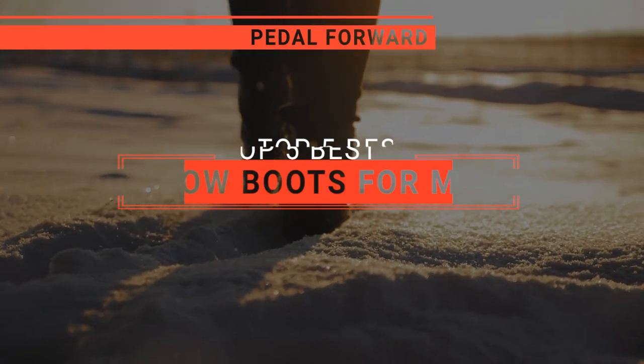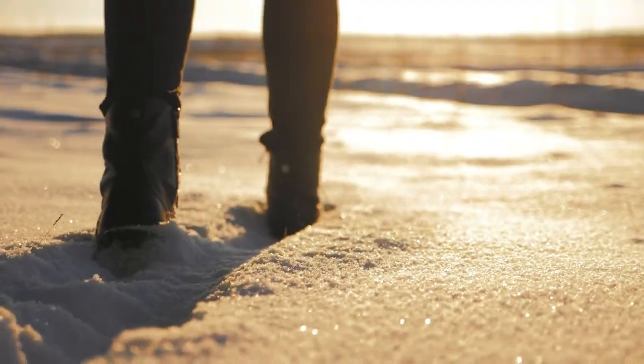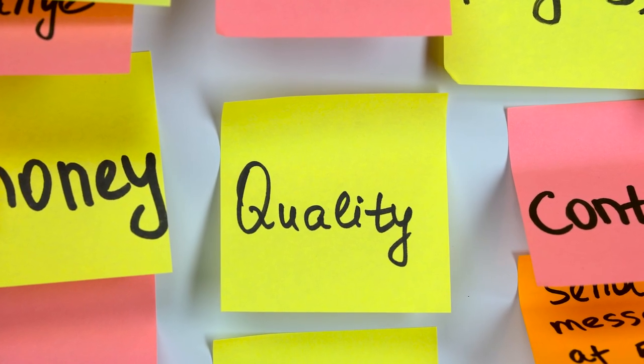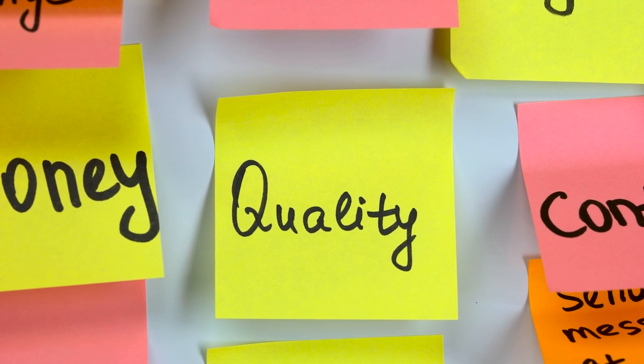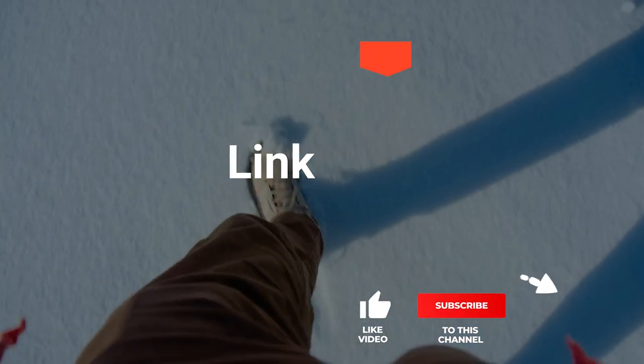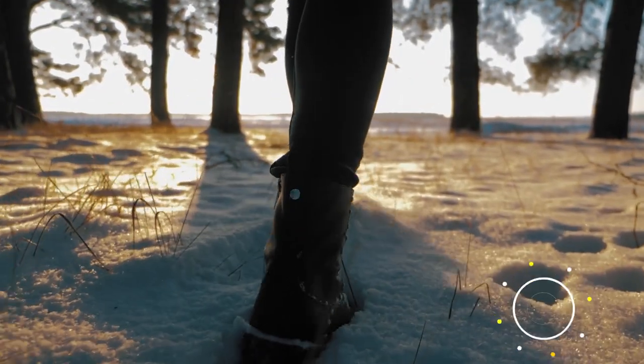In this video, I will be looking at the top 5 snow boots for men available on the market today and will tell you which one is best for you. As an outdoor enthusiast and mountain biker who loves testing gear, my review is based on quality, features, and value for money, giving you the best advice to help you pedal forward faster and further. So, here are the top 5 best snow boots for men!